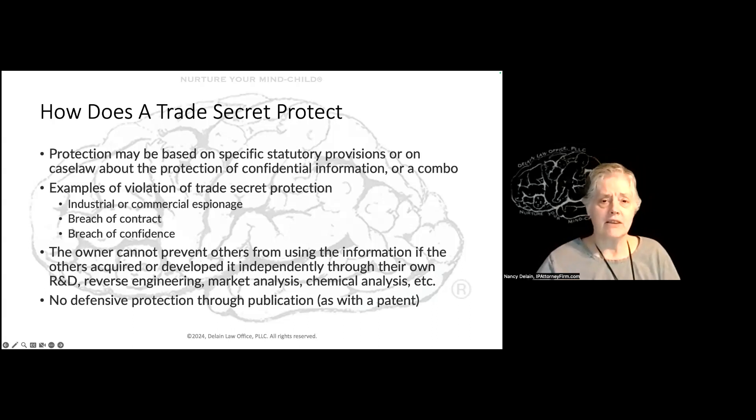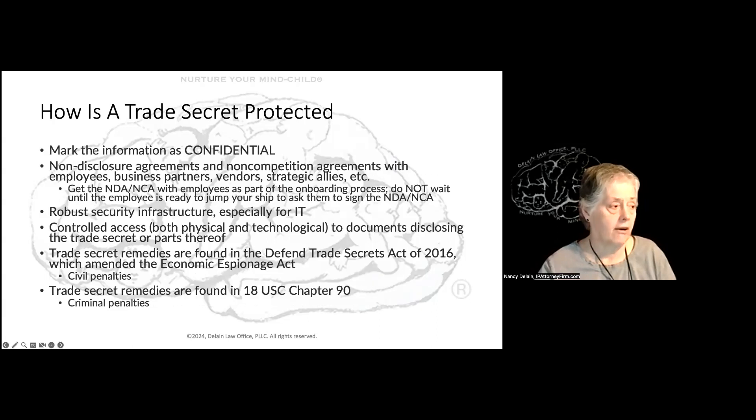Because a trade secret is a secret, we don't get into things like prior art the way we do with a patent. So if Pepsi quite honestly independently invents the formula for Coca-Cola, Pepsi can patent that and not be subject to Coke having invented it 120 years ago — because Coke kept it secret, so it doesn't go into the prior art.